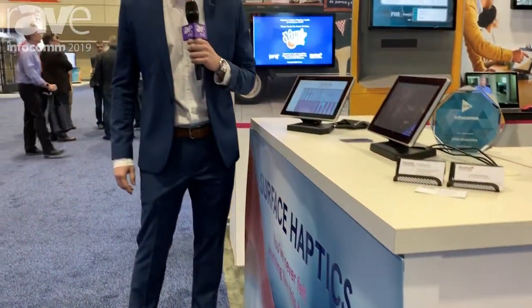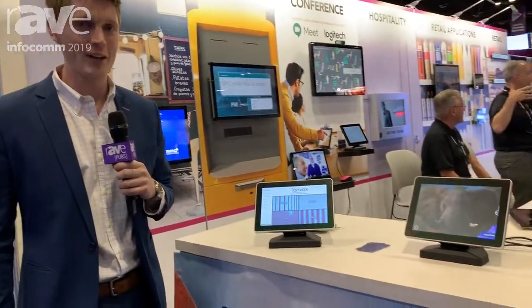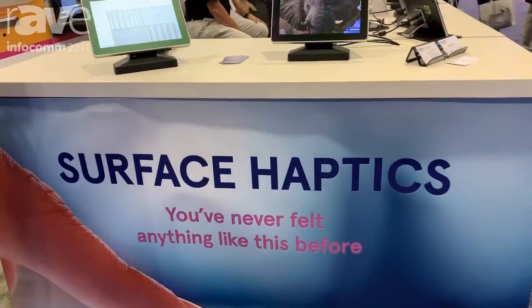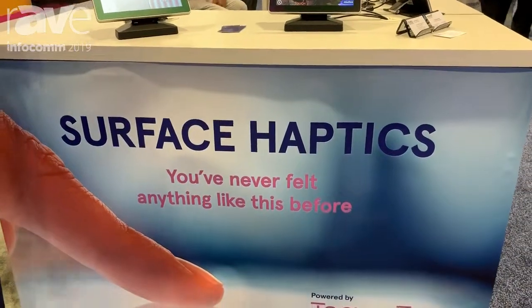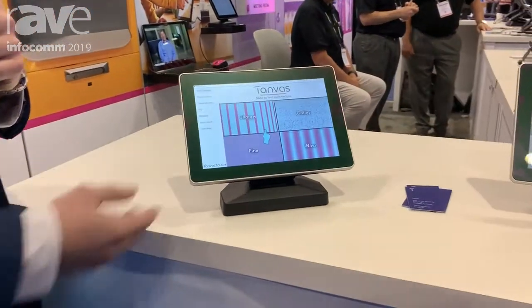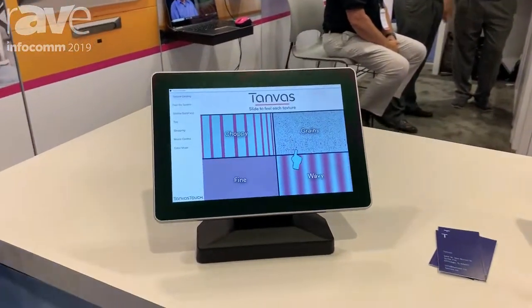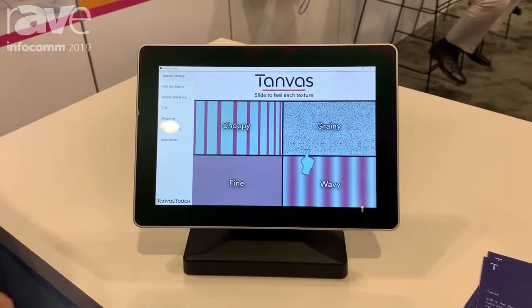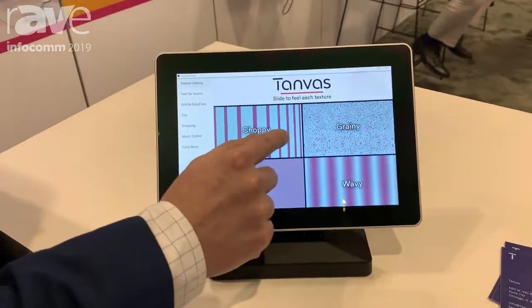Hi, my name is Joe Molenbach and I work at Tanvas. We're here announcing the launch of a brand new product with our partners Mimo Monitors. The product is a 10.1 inch Mimo View with Tanvas touch display, and the great new feature is surface haptics.